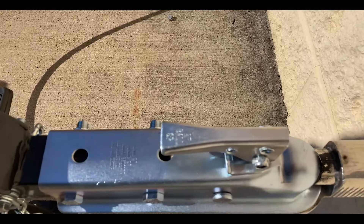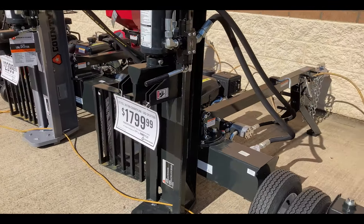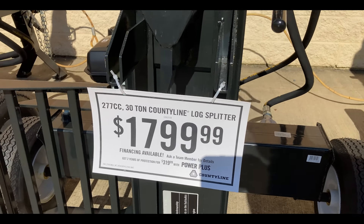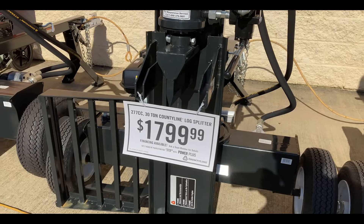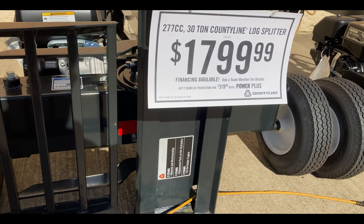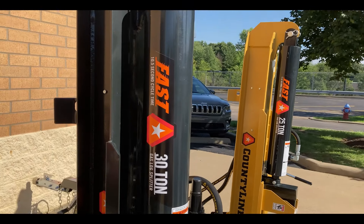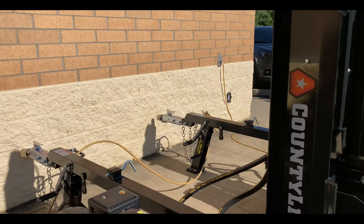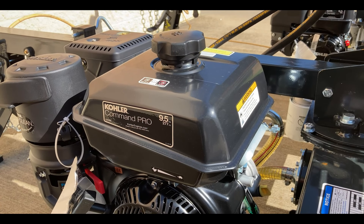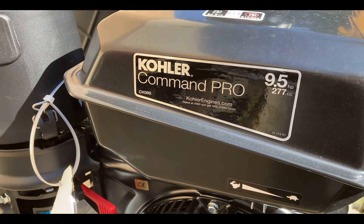It has a 2-inch ball. The next one up is $1,800, 277cc, 30-ton. You can see this one does have a little log rack on the side — that's helpful. It has a big 30-ton piston and a slightly bigger Kohler engine — the Kohler Command Pro, 9.5 horsepower, 277cc, model CH395. It's got the bigger air filter on it.